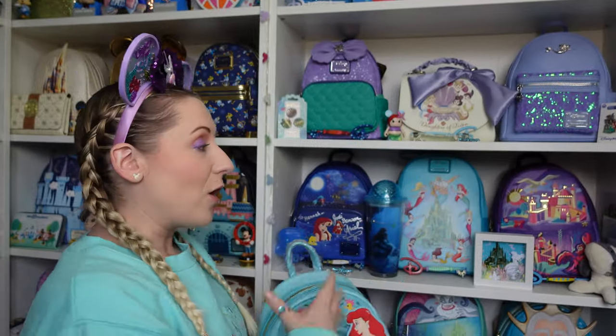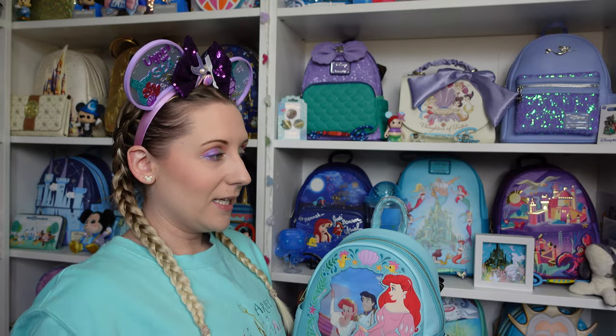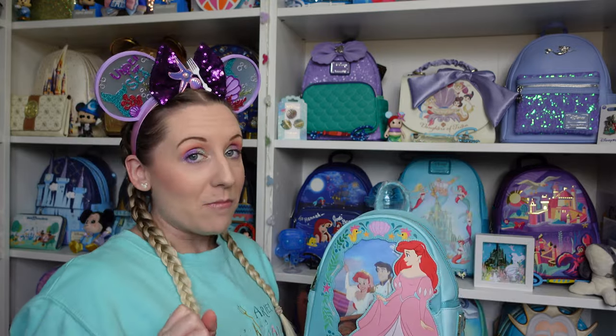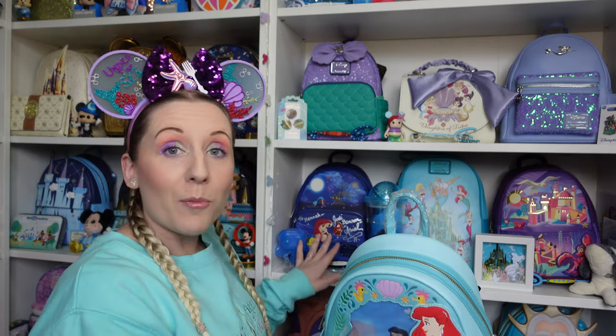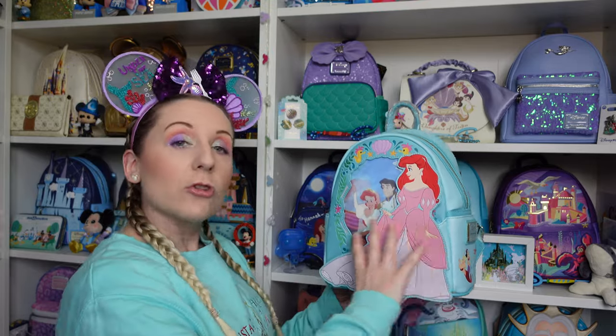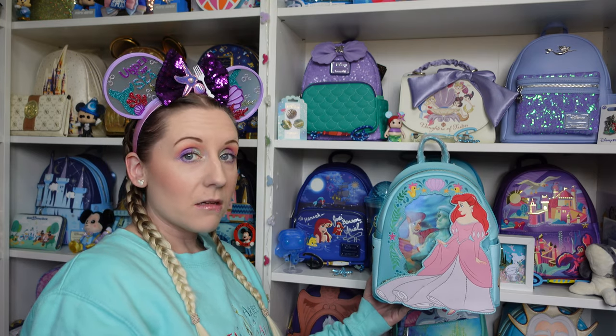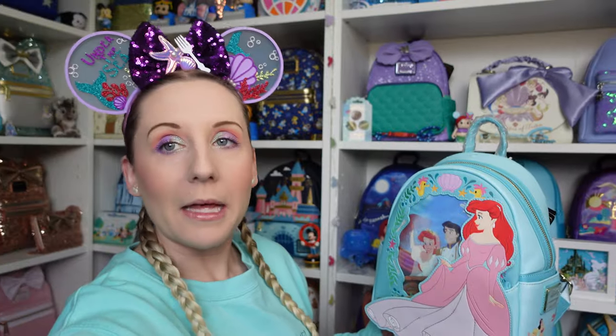I'll quickly show part of my Little Mermaid collection — there are quite a few, might be near 20 at this point. This one has been signed by Jodi Benson herself, so if Ariel signs the new backpack, should I display them next to each other? Maybe, possibly! I'll show the camera back. I'm going to be doing a reshuffle soon and I'll probably have all my Little Mermaid ones together.